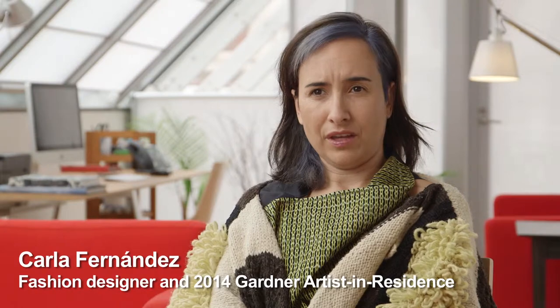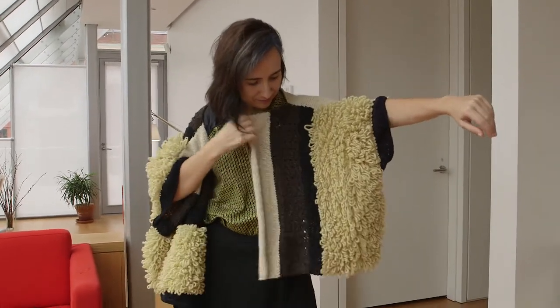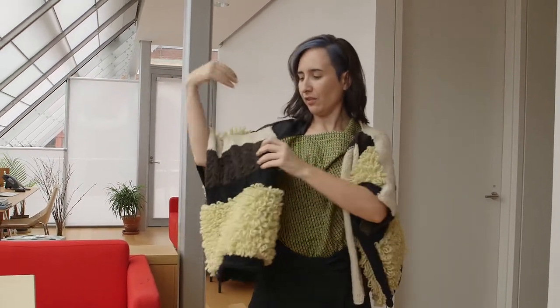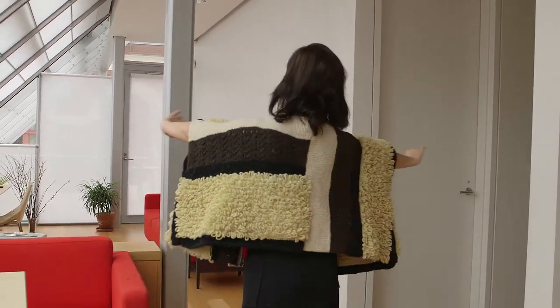I started studying the patterning of traditional clothing many years ago, and I found out that all of them are made out of squares and rectangles. You see that this is a square, and then you just put together the parts, and then you have more squares and more. Instead of trying to do something that doesn't belong to our culture, we took this shape that we call the square root, and from that we started to create new garments.